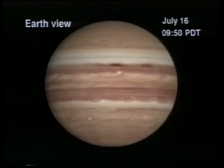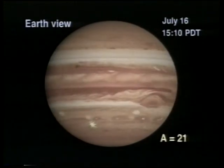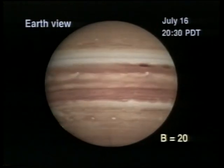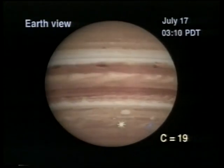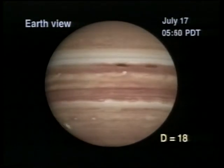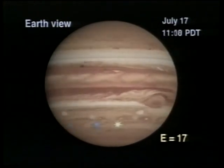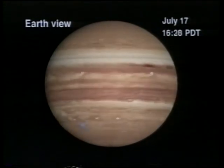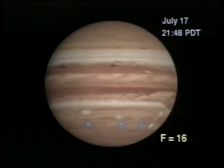This video animation shows the whole sequence of impacts. You can see fragment A, the first one, on July the 16th. On this animation, the impacts are yellow first time around and blue on subsequent rotations of the planet — those are false colors, of course. As the days went on, more and more impacts occurred. There was a clustering of some of the impacts: eight occurred within just 43 degrees of longitude. All in all, the impacts occurred around the 45-degree south latitude.